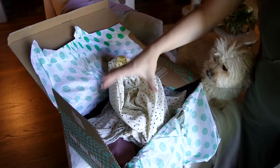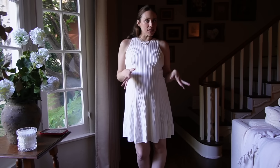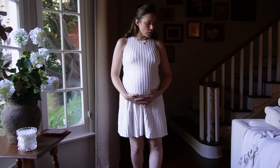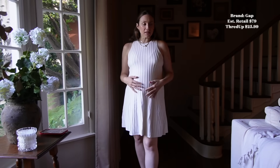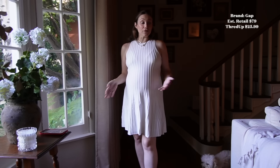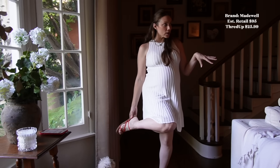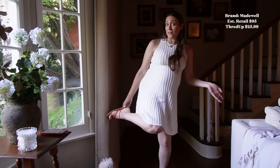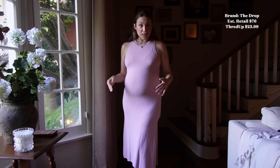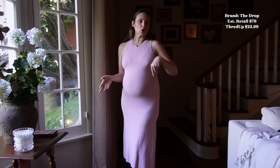I got some dresses and a few accessories that I want to try on. Here is dress number one. I got a lot of pieces to transition from spring to summer. I could totally wear this after the bump is gone. This is from The Gap and it was originally $79. I got it for $25.99 and it's in great shape. And I got these cute red sandals to wear with a couple of outfits — originally from Madewell, $95 originally, I got them for $25.99 as well. I love this one. This is from The Drop. I got it for 68% off of estimated retail — from $76 to like $23.99.